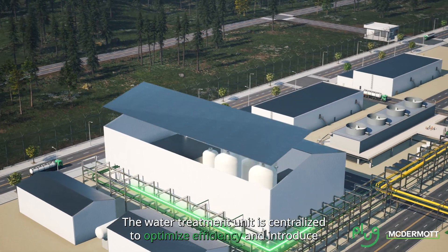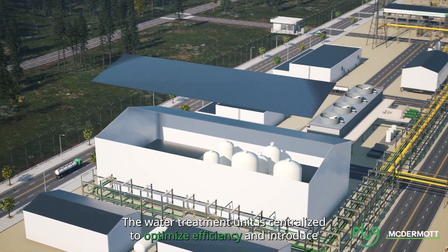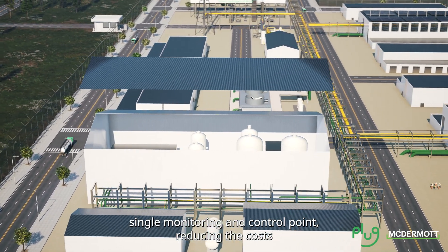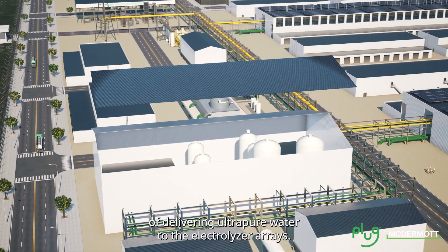The water treatment unit is centralized to optimize efficiency and introduce a single monitoring and control point, reducing the costs of delivering ultra pure water to the electrolyzer arrays.